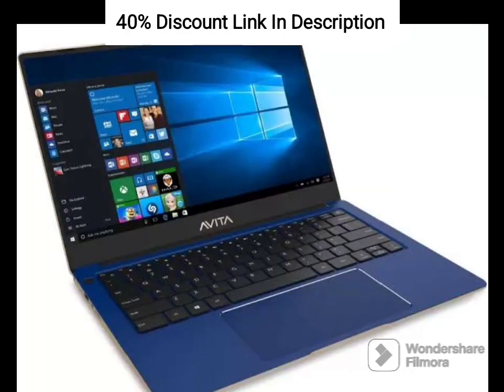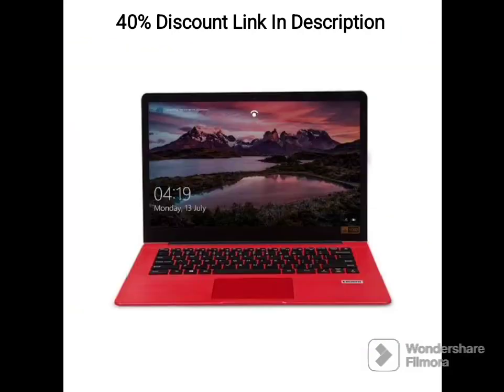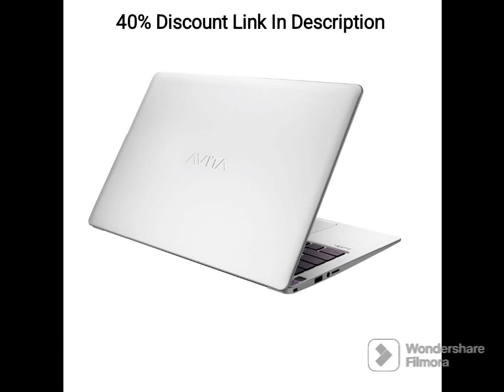Powered by the AMD APU Dual-Core A6 processor, this laptop offers efficient performance for everyday computing tasks. Whether you are browsing the web, working on documents, or streaming multimedia content, the APU provides smooth and responsive performance.